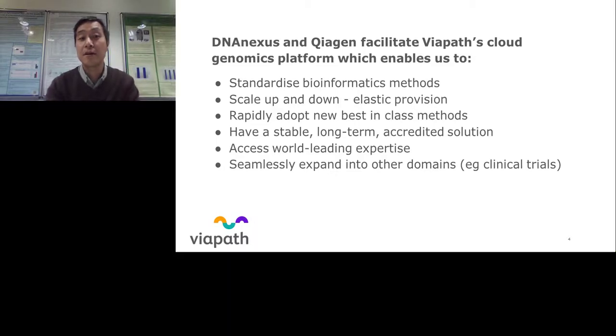These platforms have also helped us bring on new methods, algorithms, and software very quickly. A lot of the infrastructure is there for you, so we can concentrate on our area of expertise — the bioinformatics — while a lot of the informatics infrastructure is taken care of. We found that DNAnexus and Kiagen offer us a long-term solution, and that has helped us end up with an accredited service. Their global presence and expertise from operating across various regions has been invaluable. All this cloud genomics infrastructure will allow us to seamlessly expand into other domains, for example clinical trials.